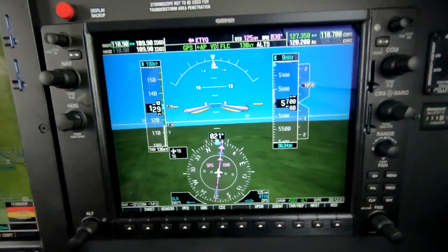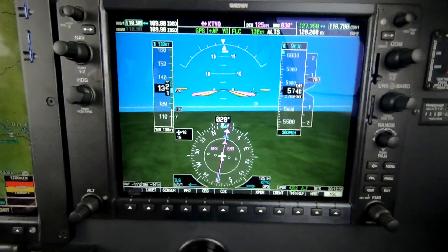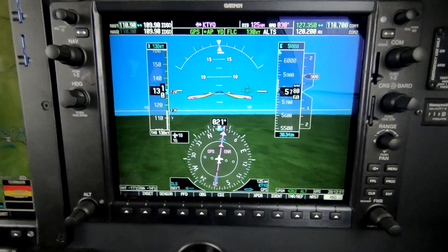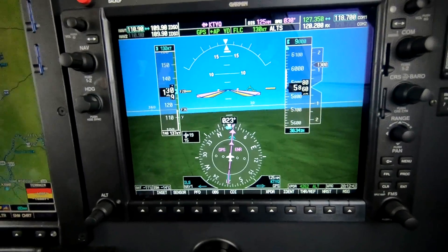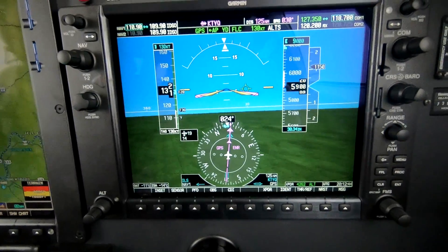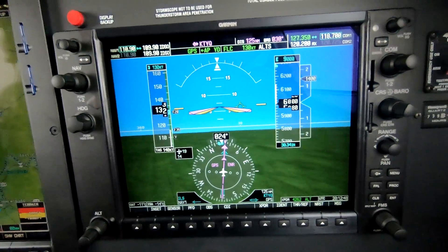As a standard operating procedure — an SOP — we consider never intentionally encountering ice that's forecast to be greater than trace or light. We endeavor to encounter no surprises and a safe, well-mitigated risk flight with the CIP FIP. It's a beautiful thing.